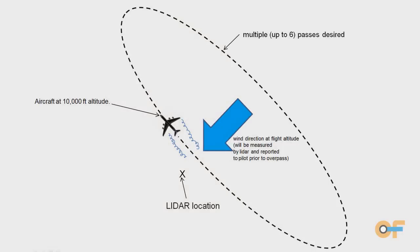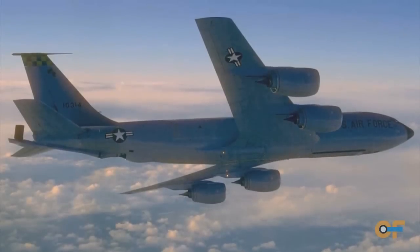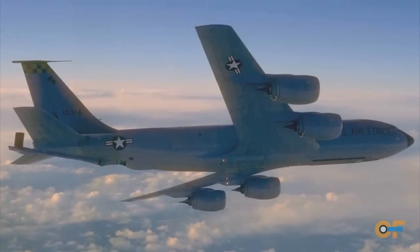We have the instrument running and what we need to do is have an aircraft pass over at a precise coordinate point. We want to have a big fat target — a big wake — which implies a big aircraft. So we're working with the Air Force on that.